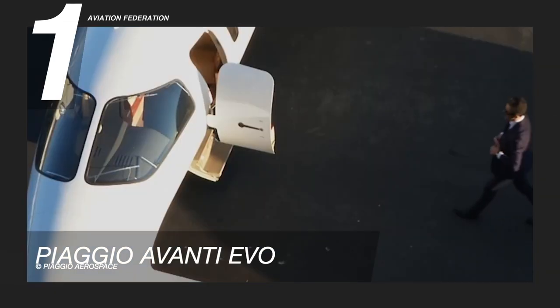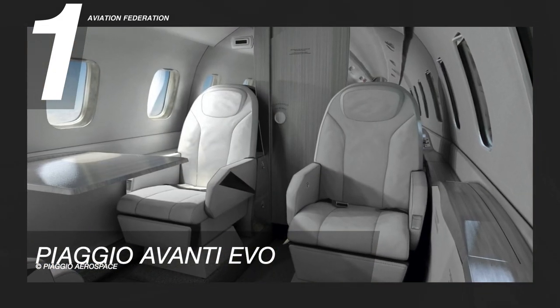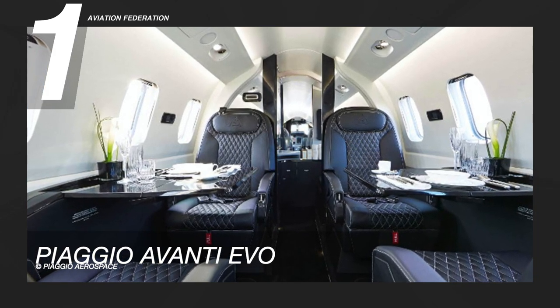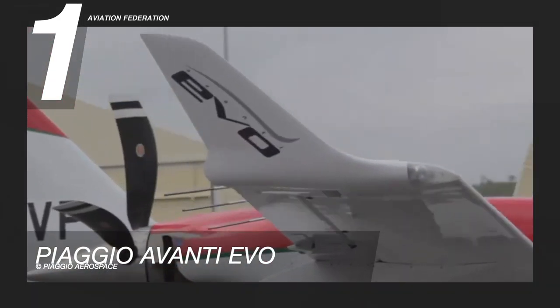Before passengers can even board the Avanti EVO, they can appreciate the aircraft's striking beauty. Its curved aerodynamic design provides a sleek profile, while the spacious and light-filled cabin offers headroom of 5 foot 9 inches and an abundance of space for up to eight passengers. The standard EVO even comes with a lavatory. This turboprop has a price starting at 7.8 million US dollars.